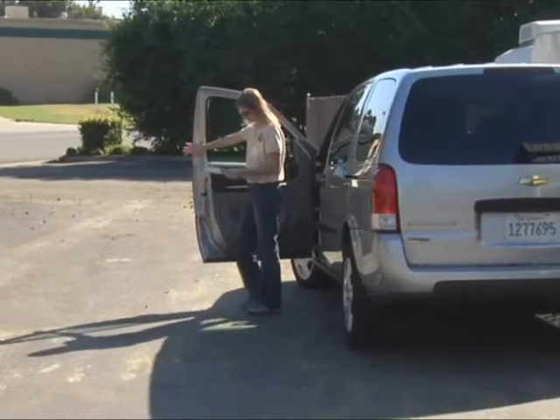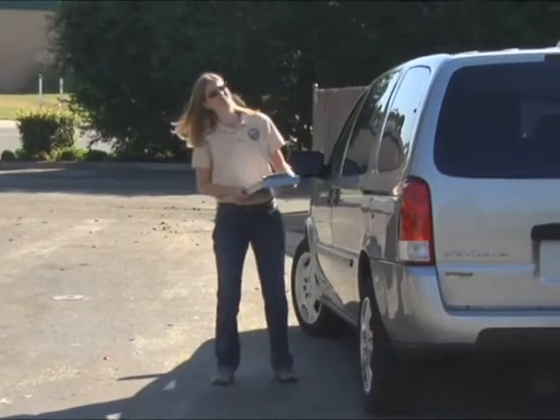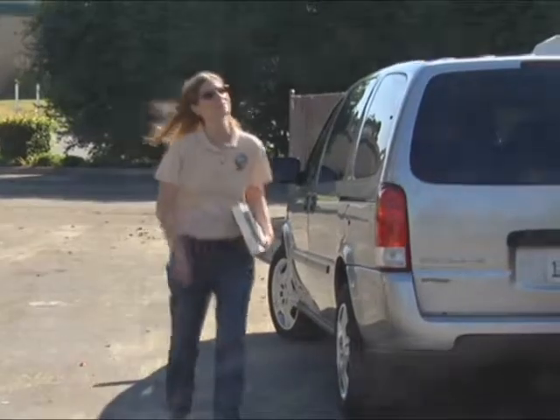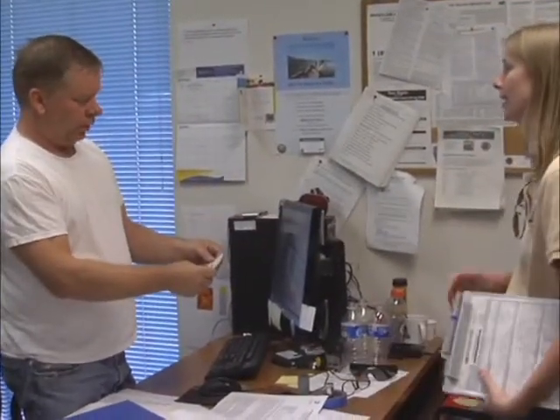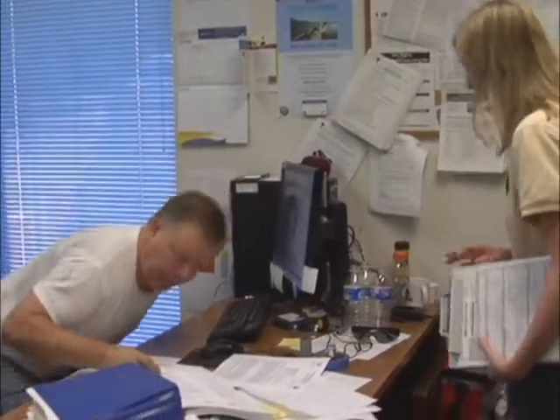ARB inspectors have the legal right to enter a fleet's premises and to ask to see the retrofit records for the fleet. They will work with you in a courteous manner, but they do have a mission they must complete. It is best to be cooperative to enable the visit to proceed as smoothly and quickly as possible.